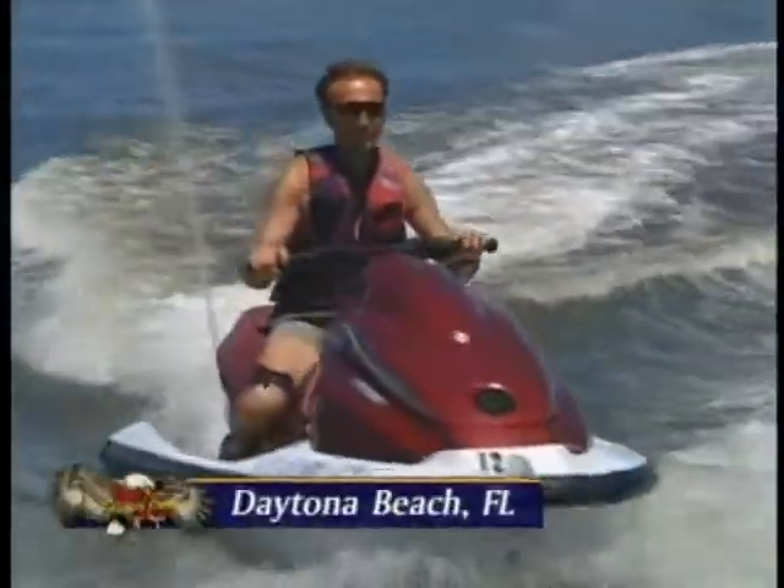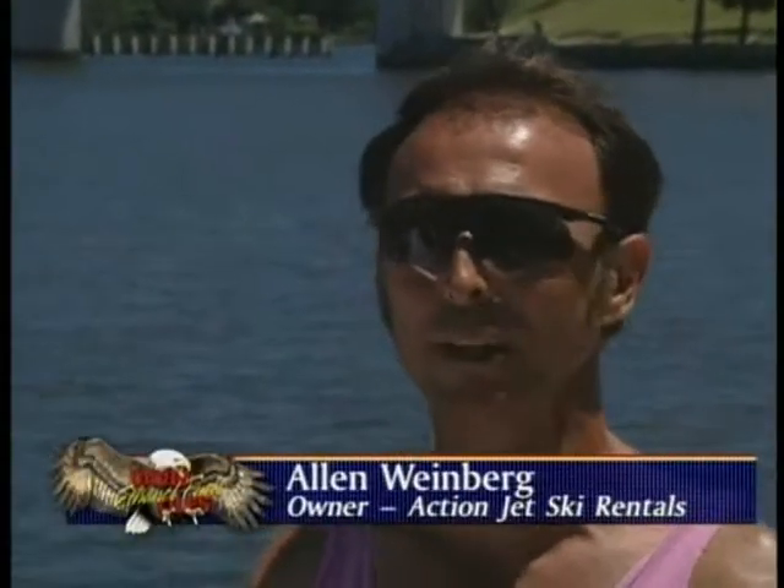We're here at Daytona Beach at Action Jet Ski Rentals. I'm here with the owner, Alan. Alan, tell us a little bit about what you do here. We rent jet skis to the people — they go out there and have a lot of fun on them, run them real hard. We've got about 14 of them and we keep them going pretty steady.